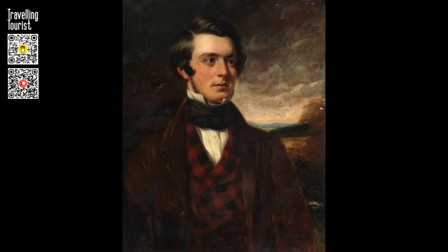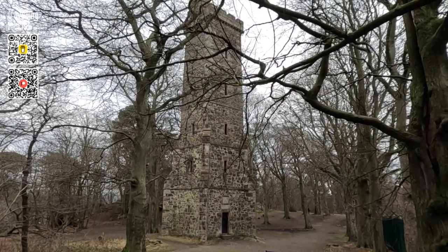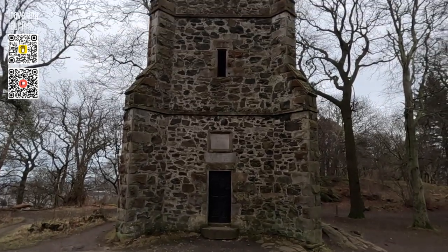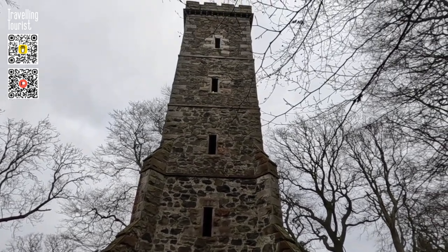It was built as a folly by the then landowner, William McPhee of Claremiston, on a square plan with buttressed corners. It is made of coarse whinstone, lightly quarried on the hill, and dressed sandstone for the openings, parapets, and plaques, possibly sourced from one of the large Edinburgh sandstone quarries.